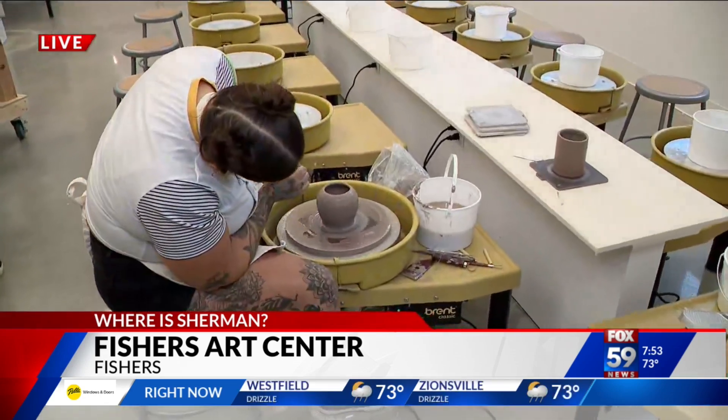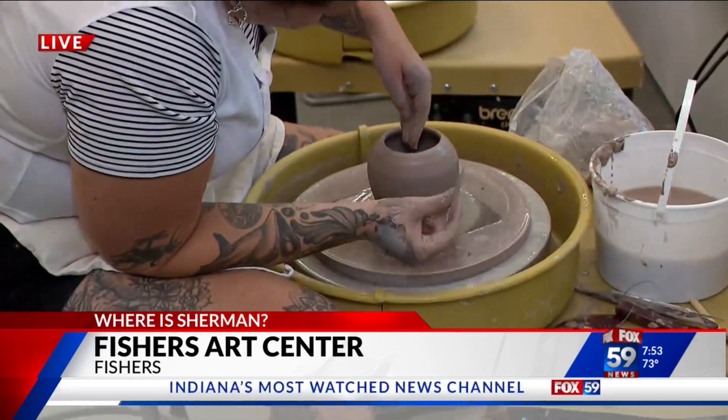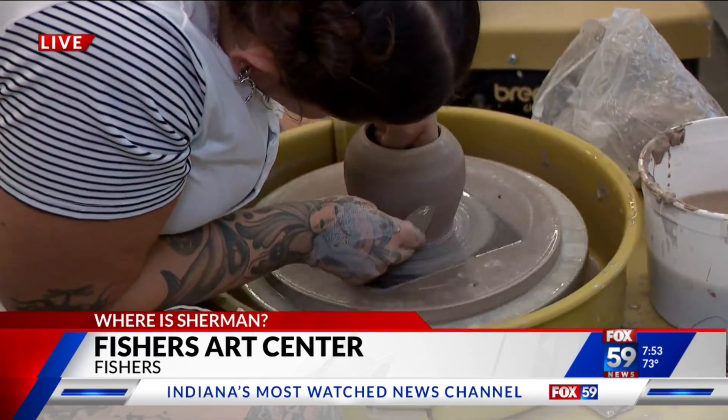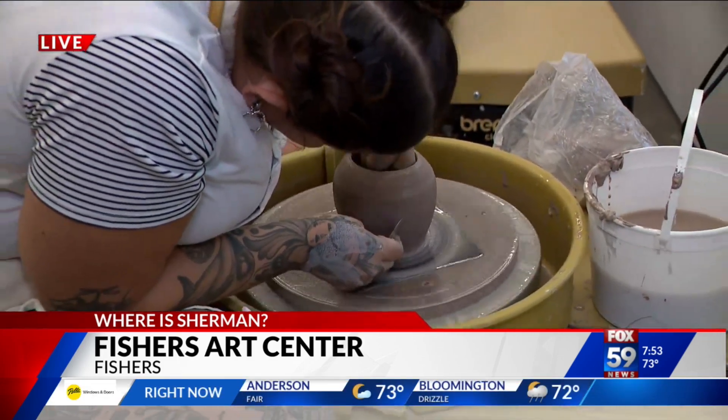We have two 2D studios, a ceramic studio — which we're in right now — and we're going to be doing some printmaking in here too. It's a great collaboration between the City of Fishers and the Indy Art Center. The Indy Art Center has been around since 1934, so we're bringing 90 years of experience to the Fishers community. And we've got Ray here on the wheel.